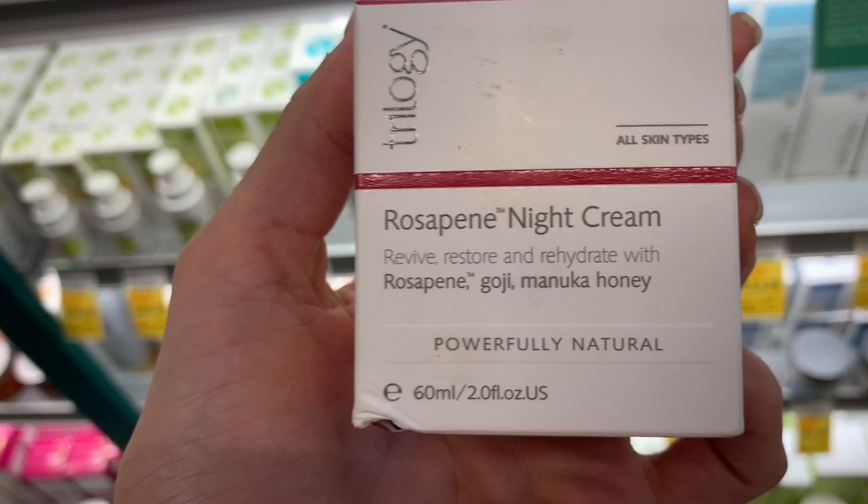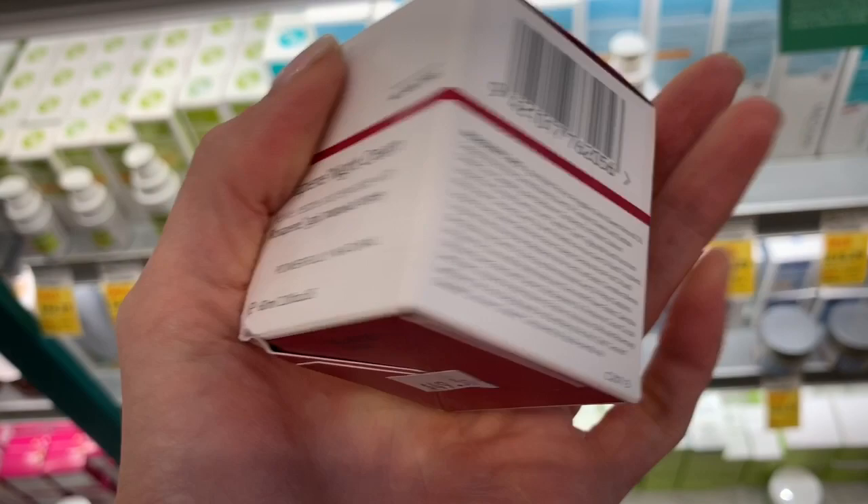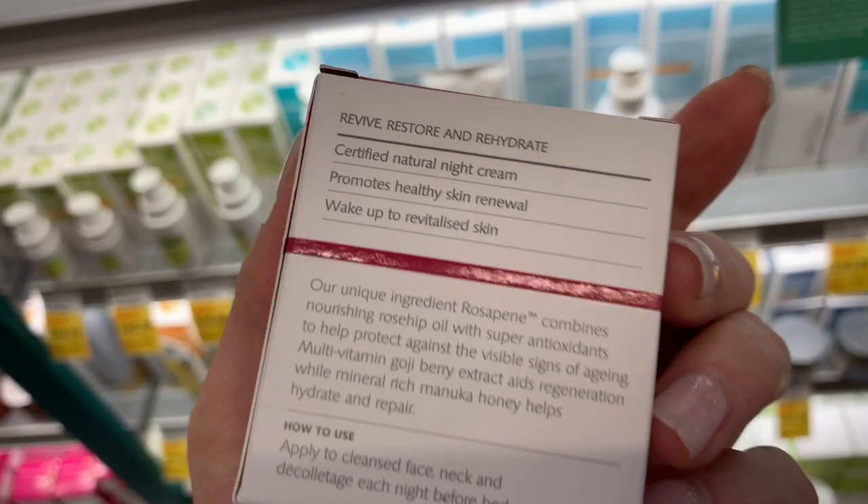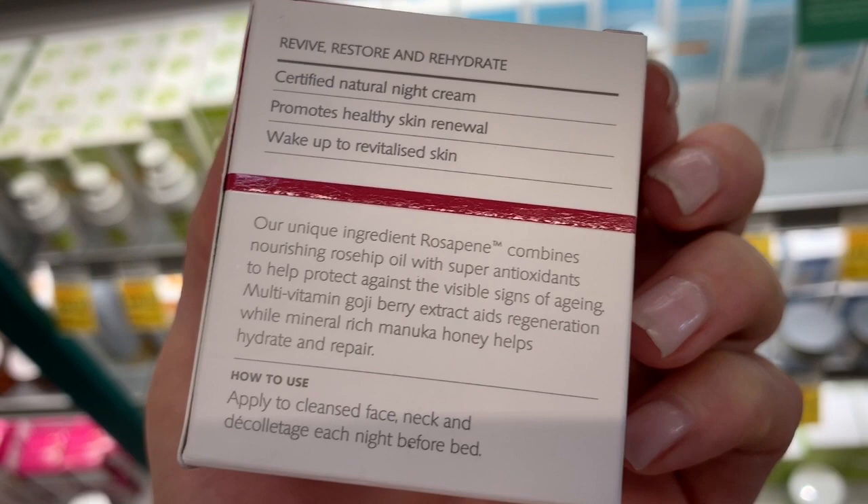Let's see the price — $50 for two ounces. I mean, we're at Whole Foods, so some of the stuff is going to be more expensive. Yeah, this isn't even organic ingredients, so I don't know why this is $50 — I guess it's just the brand. Rosapine — that's their trademark cocktailed ingredient: combines rosehip oil with antioxidants. So anyway, that could be a good option if you don't mind spending.